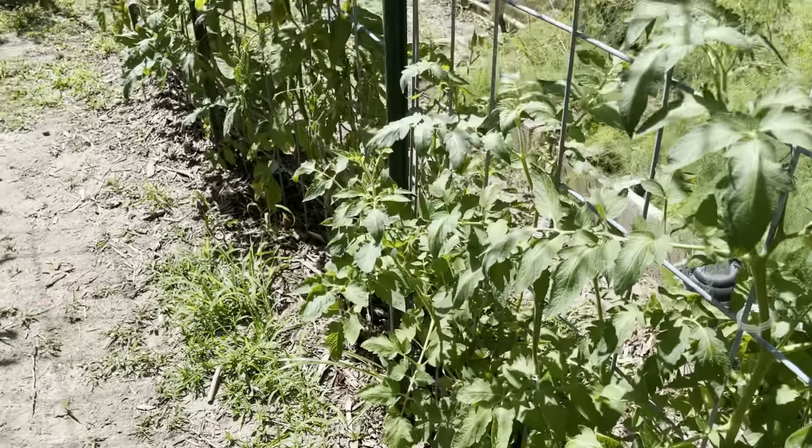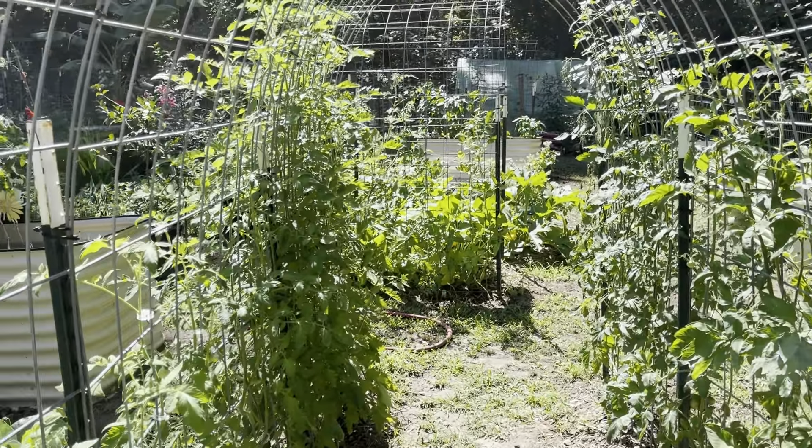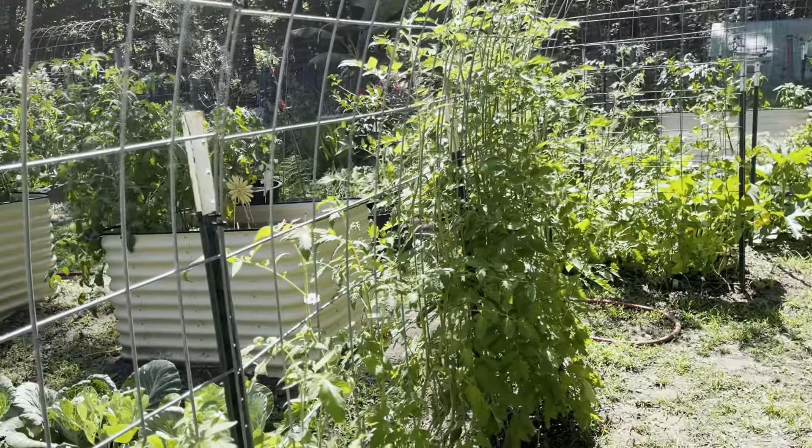We enjoy tomatoes in a variety of dishes, so it's good to grow enough to can and freeze as well as for everyday use.